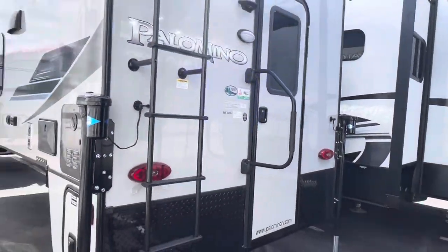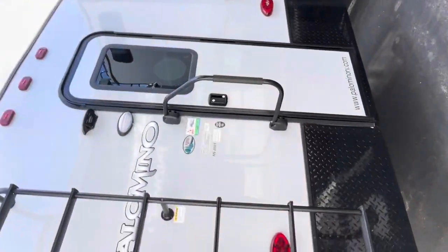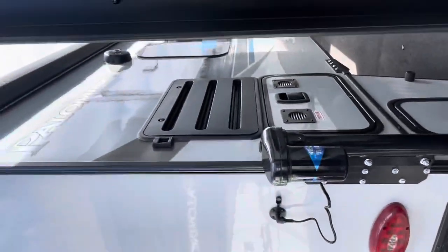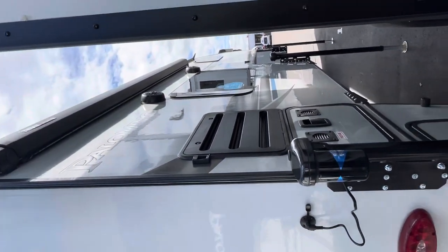It does have AC and hot water. Here's the back side, and on this side you can see that's where your awning is and your outdoor speakers.